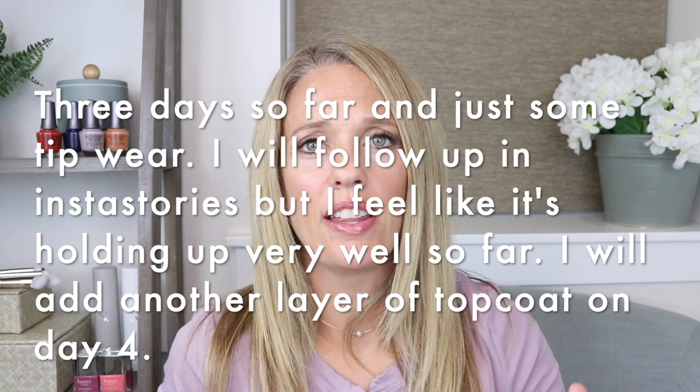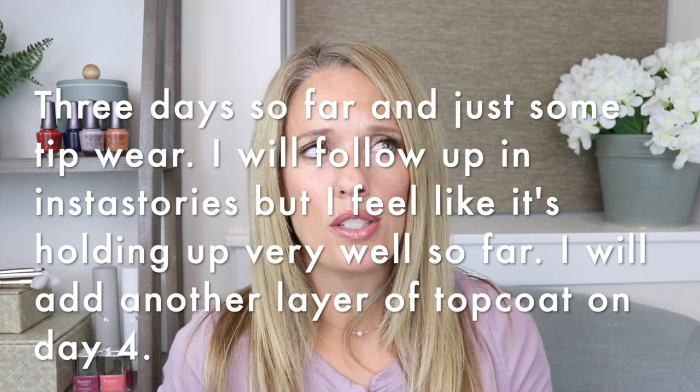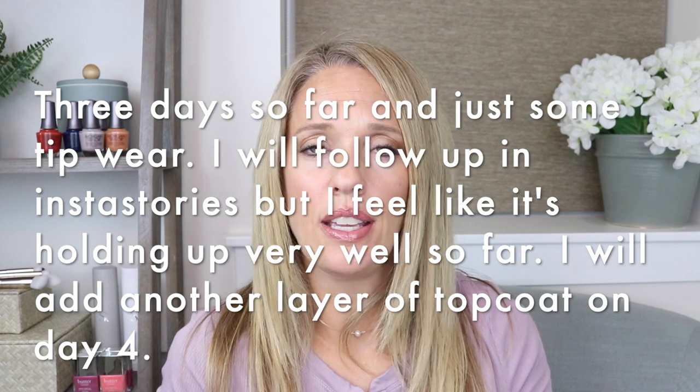I did paint a color on today and I'm going to wear it — I'll probably put a little snippet in here of how long it lasts, or I might just follow up in my stories, so follow me on Instagram. I really want to see how long a wear I can get out of these. I'm pretty impressed so far, especially with the quick dry factor.